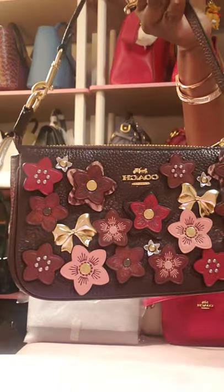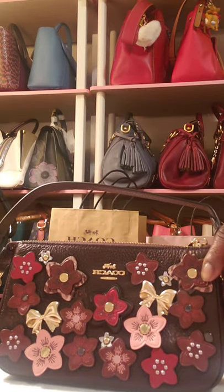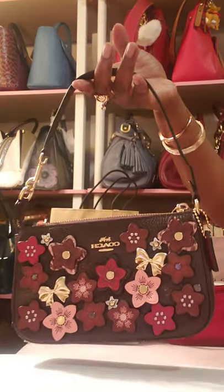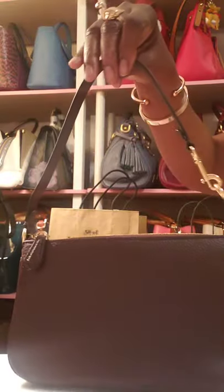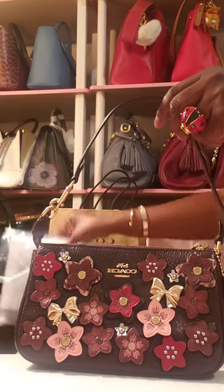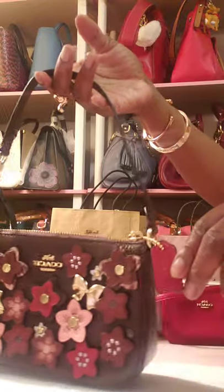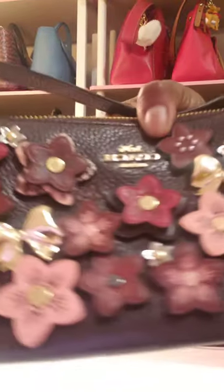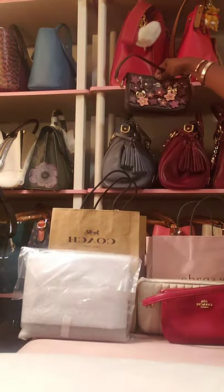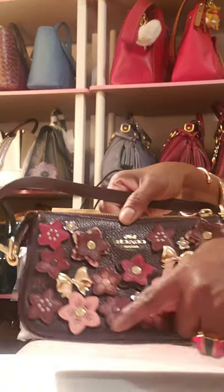This is the applique Nolita 19. I was so happy to grab it — I ordered it last week as soon as Dooney Addict 615 posted it on Instagram, and I believe a day or two later they didn't have any more. I love this size and I love the fact that the appliques are reds, burgundies, and pinks. They'll go with several of my bags — my red bags, my Bordeaux bags, and my pink bags.